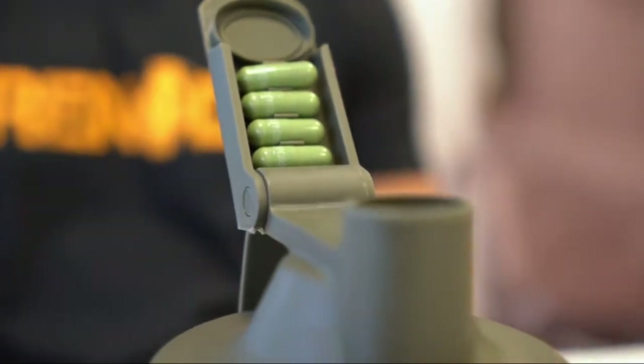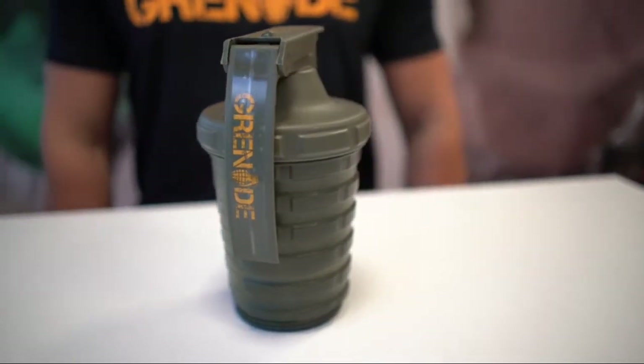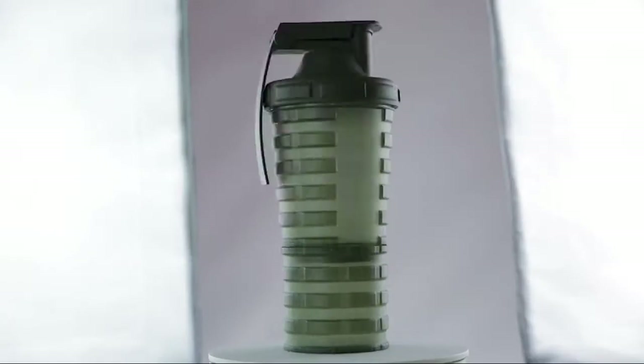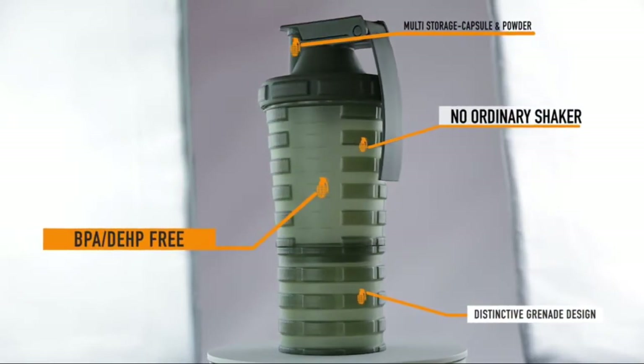We believe that your daily gym companion should be as tough as you. That's why this shaker bottle is strong and comes with durable plastic that is BPA free. And feel free to throw it into the microwave, dishwasher or freezer.